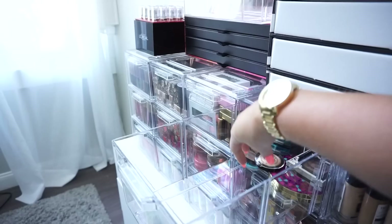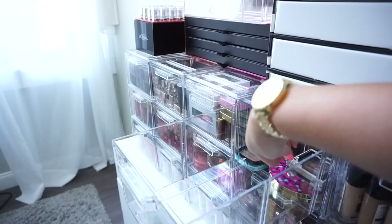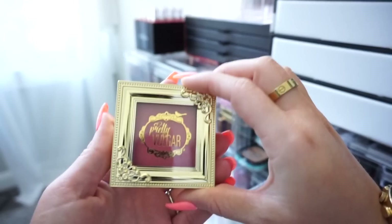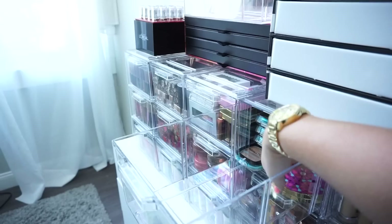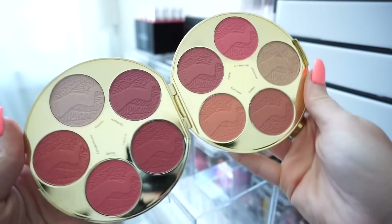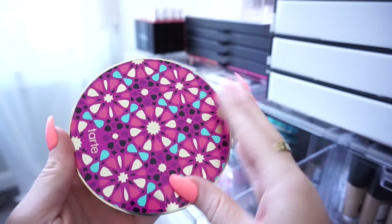Oh my gosh, another Laura Geller — these guys are coming from everywhere — I'm keeping this one. Then we have a Pretty Vulgar highlight — the shade looks stunning, it's called Shimmering Swan, so I'm going to keep this. Then we have a Pretty Vulgar blush which should not be in here — it's really pretty, I'll keep it but move it to the blush drawer. Then we have a Tarte highlighter palette — oh this one is really really nice because it's like blushes and highlights combined. I'm going to keep this.